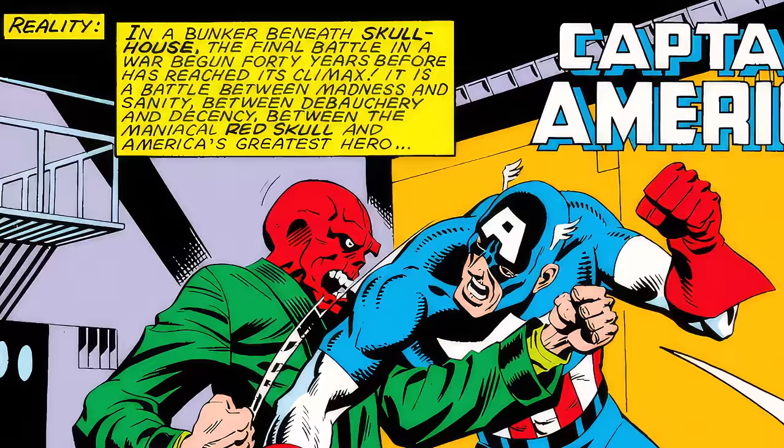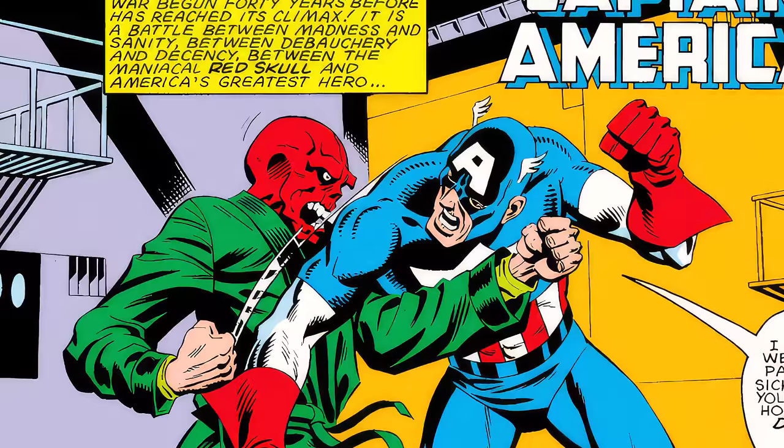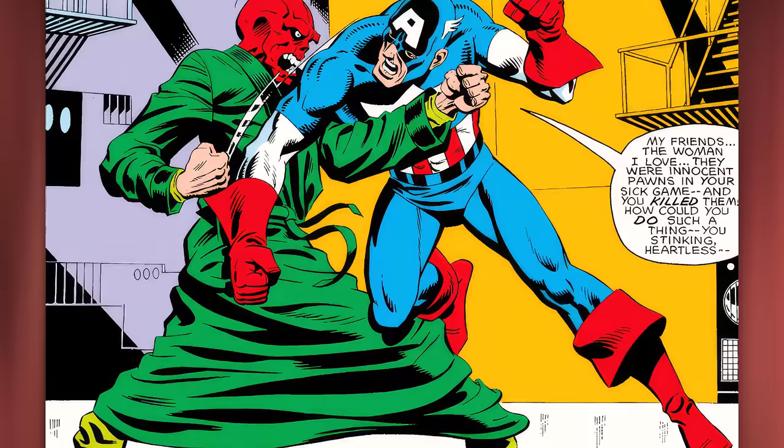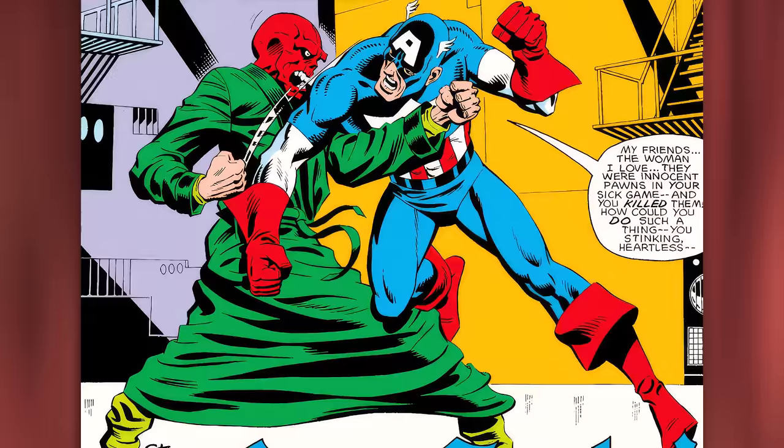The story literally starts with the two trading blows, as the caption reads: 'In a bunker beneath Skull's house — the final battle. A war that began 40 years before has reached its climax. It is a battle between madness and sanity, between debauchery and decency, between the man Red Skull and America's greatest hero, Captain America.' Cap then tells Red Skull, 'My friends, the woman I love — they were innocent pawns in your sick game and you killed them. How could you do such a thing, you stinking heartless animal?' — as he punches Red Skull across the face.